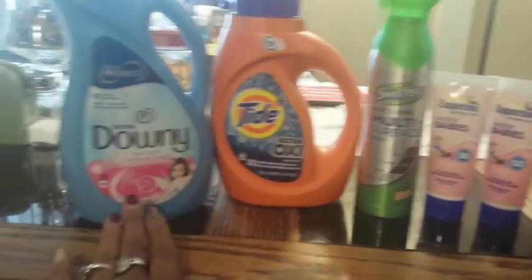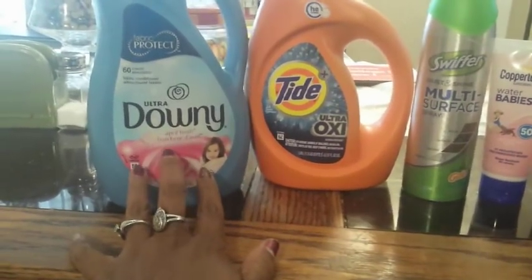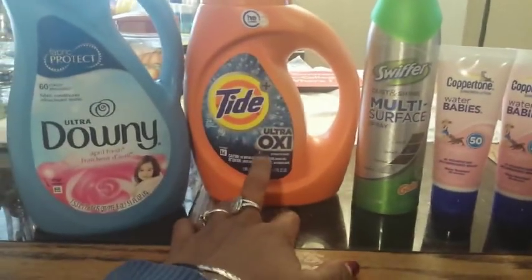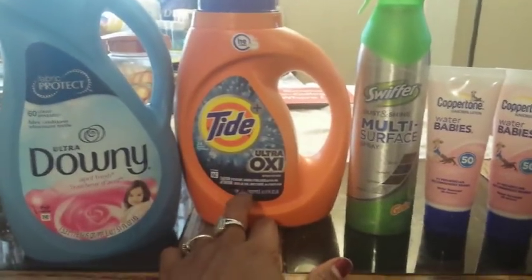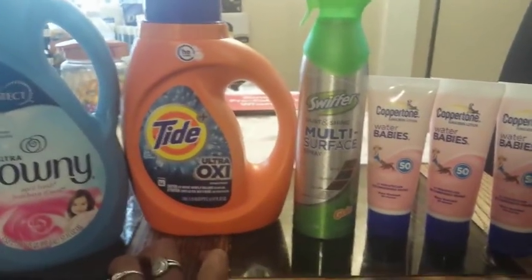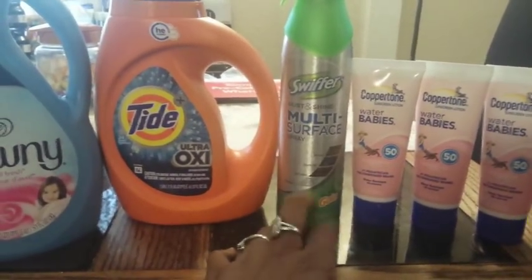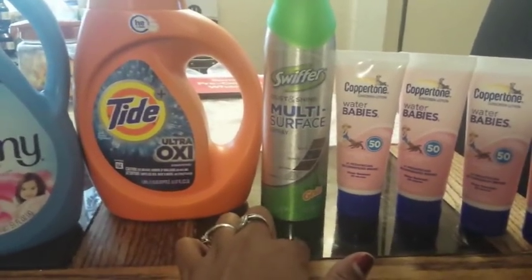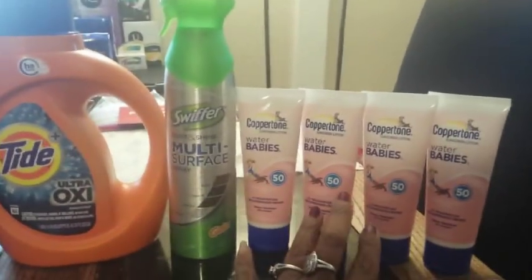Let's get started with the deal. I did get the Downy — these are going to be four dollars this week on sale, the 52 to 60 load bottles. Then I got the Tide, a 40-ounce 24-load bottle, going to be four dollars and ninety-five cents this week. Then — as a switch-out I had to do on the fly — I did the Swiffer with Gain Dust and Shine. The Gain scent doesn't matter for this transaction, just for your five off thirty. These are going to be three dollars and seventy-five cents regular shelf price.